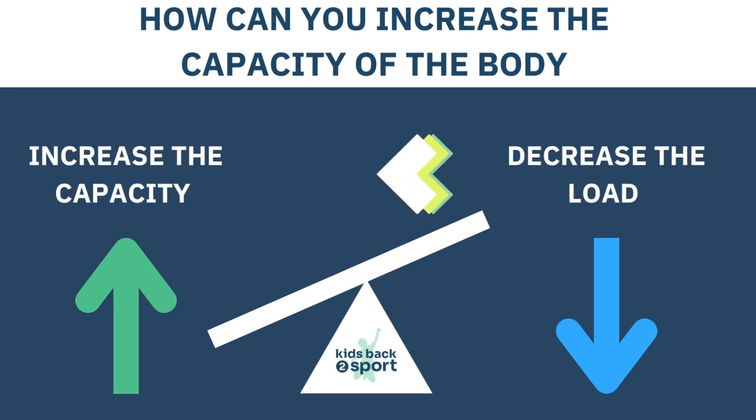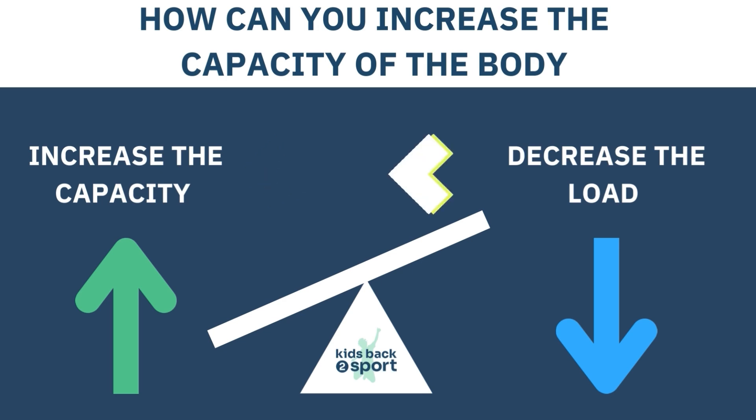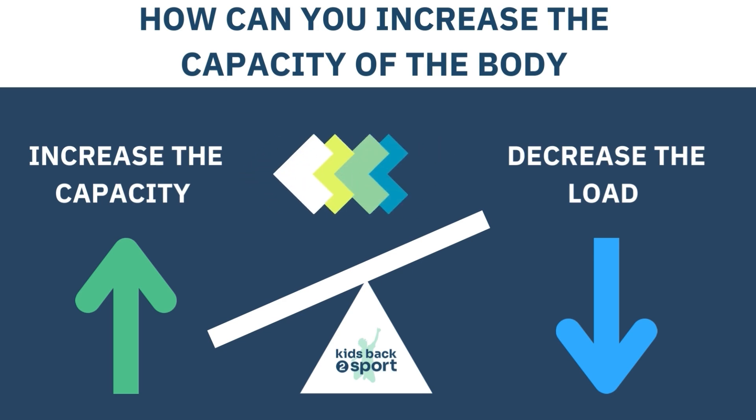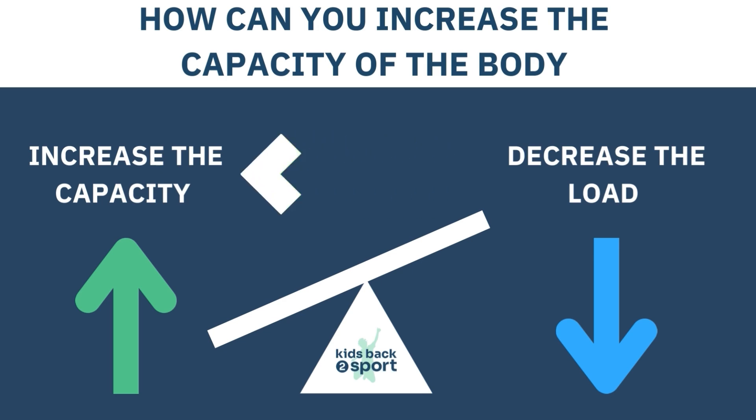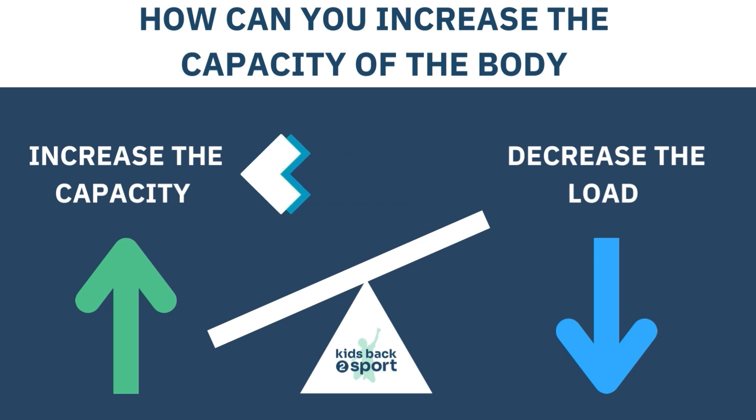Trying to get kids to do less is never popular, so try to find ways to increase the capacity of the body so they can tolerate more activity. Building stronger muscles, getting more sleep, improving their energy intake, and factoring in days when their body can adapt and recover all help. Learn more about how to boost the capacity of a child at kidsbacktosport.com.